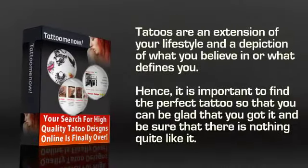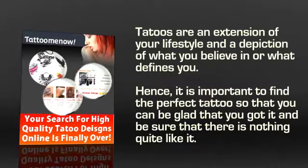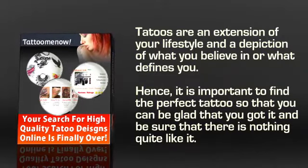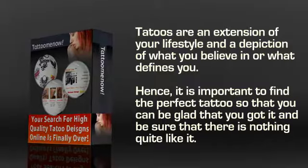Who doesn't like tattoos? They are an extension of your lifestyle and a depiction of what you believe in or what defines you. Hence, it is important to find the perfect tattoos so that you can be glad you got it and be sure that there's nothing quite like it.